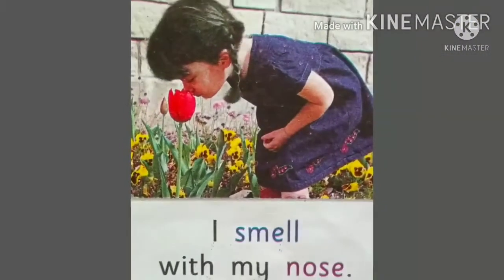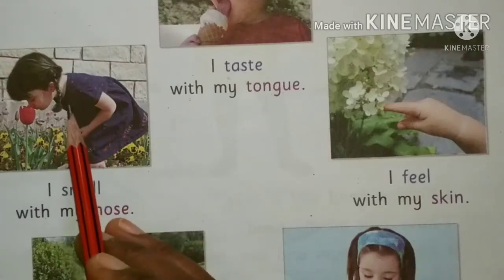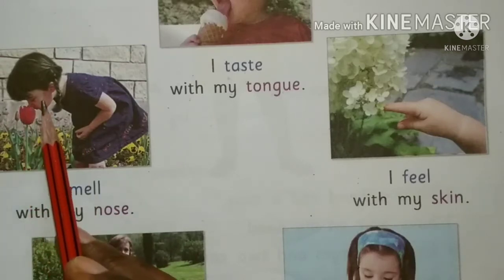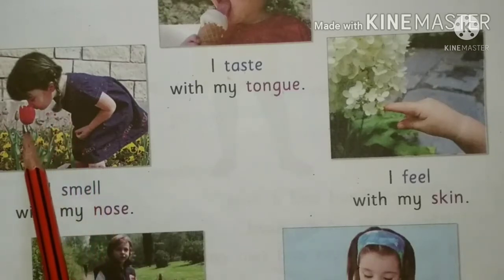I smell with my nose. Our nose helps us to smell. Look at the picture — this girl is smelling. She is smelling with her nose; that is how she gets to know the fragrance. She is smelling the flower.